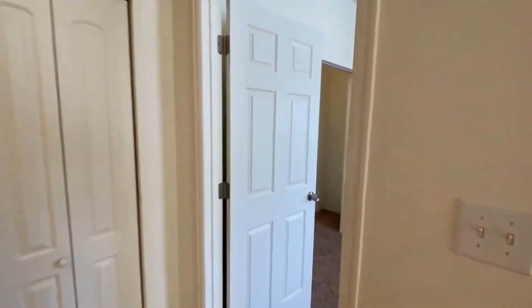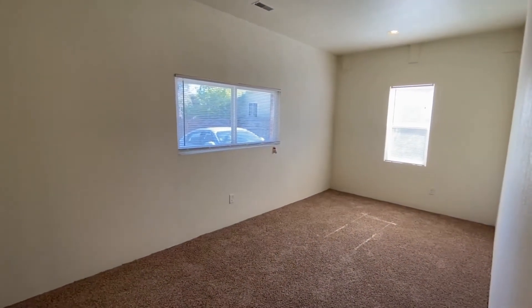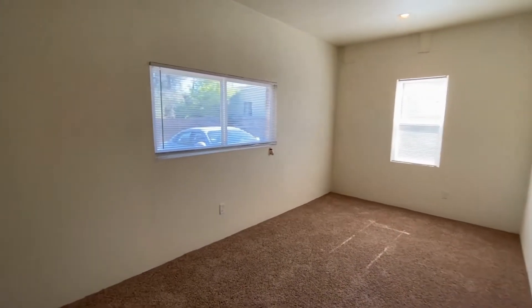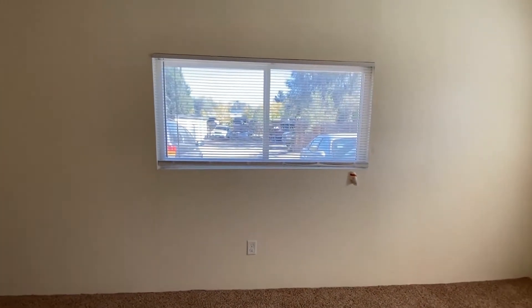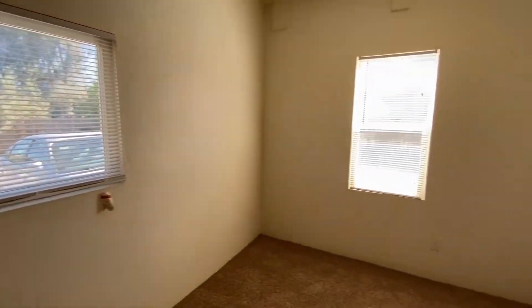Let's go ahead and take a look at the bedroom here. This is the only bedroom in the home, but a really good size. Two good windows letting in plenty of natural light as well. And here is where the closet is — just a good size room. Out this back window here is the back of the property, and over here would be the west of the property, with Federal Boulevard straight ahead that way.